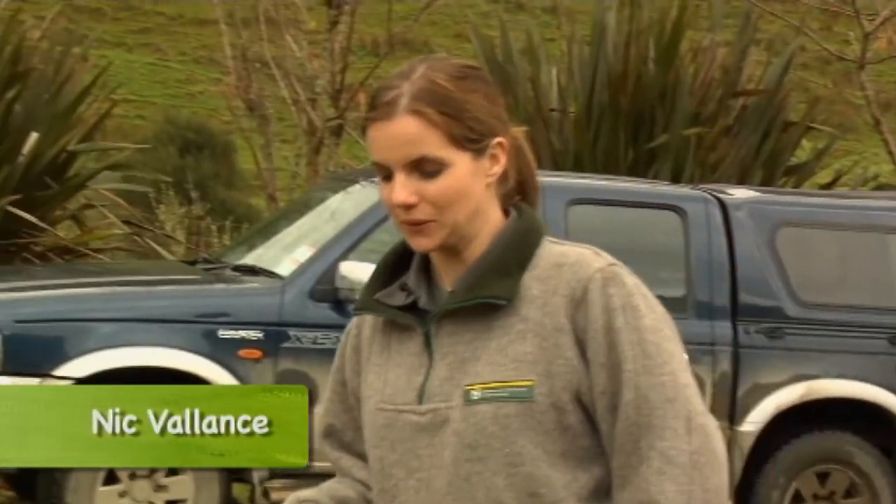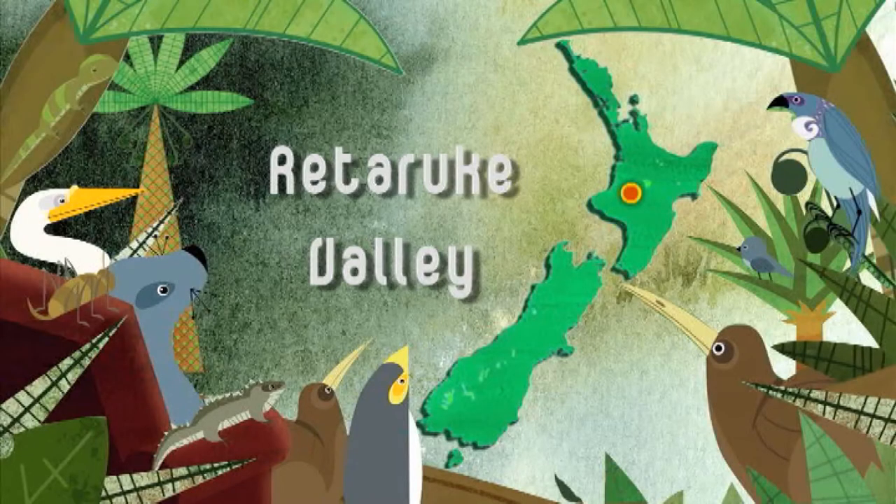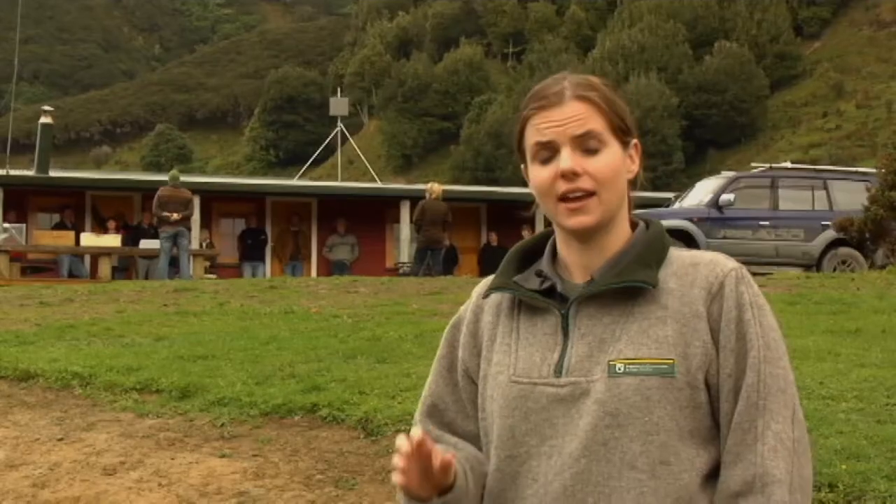Here in the Retaruki Valley in the Whanganui region, one of the local farmers has organised a field day for everyone to get together — and it's not just about the exceptional goat curry I've heard so much about. It's a chance for these guys to get together and learn about how to get rid of predators on their land and how to protect their local native wildlife.